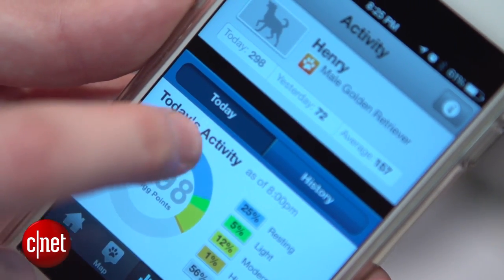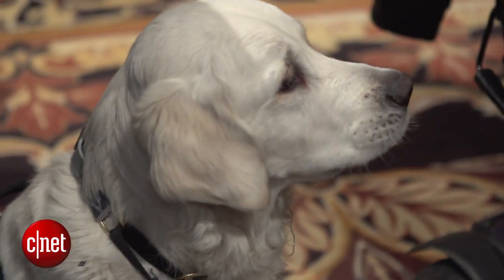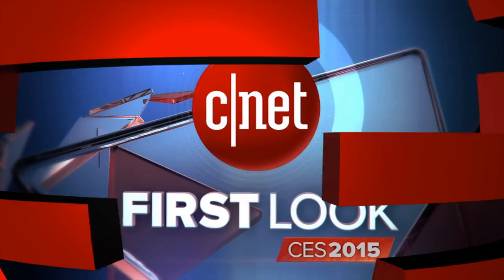The TAG GPS Plus is going to go to retail in February and it's going to cost you $120. So if you're a dog owner who loves keeping track of your pets, this could be one to check out. That's all for now — I'm Luke Westaway for CNET here at CES 2015. Check out CNET.com/CES for much more.